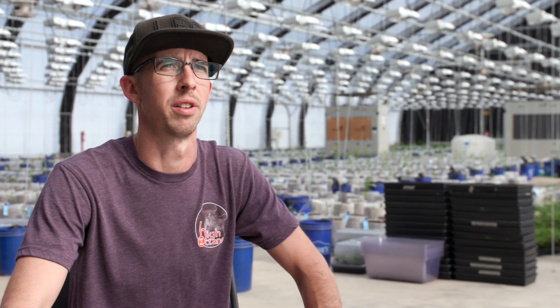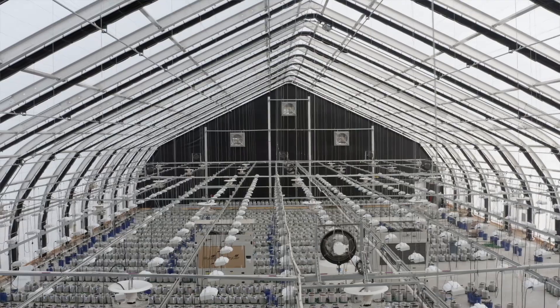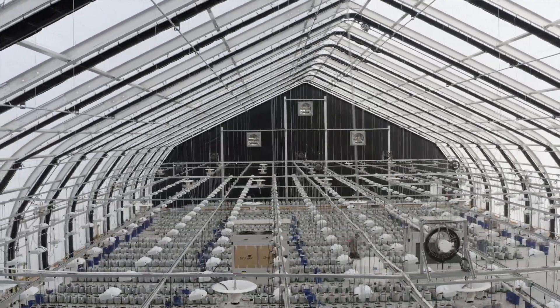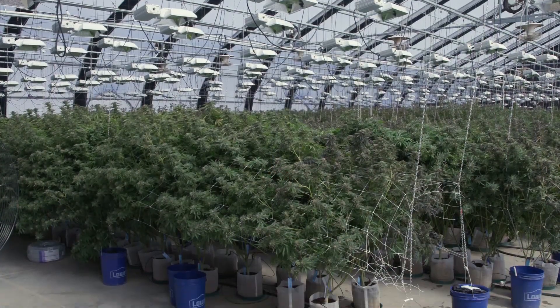It's probably 45 degrees outside right now and it's lovely inside — short sleeves. How the building is designed, with the way the light is diffused with fewer shadows and nice diffusion of the light, the plant gets a really even amount of light no matter where you are in the room, which does help with growth tremendously.